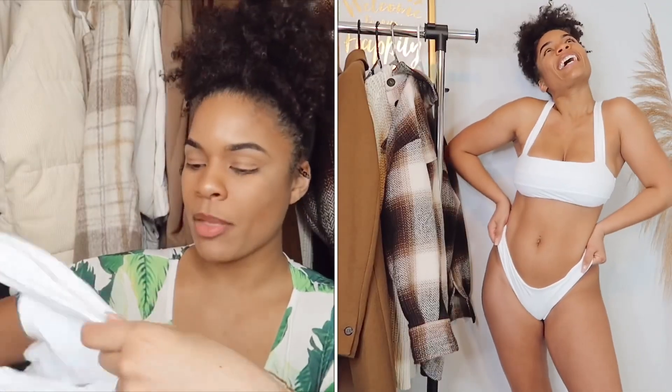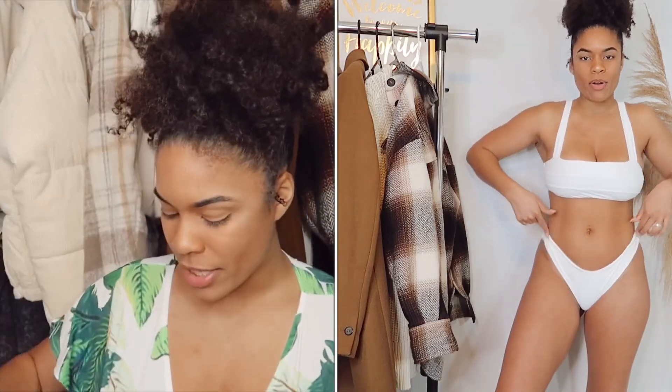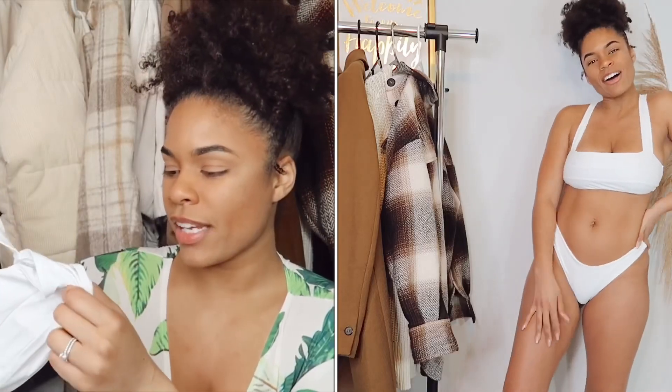I'll link it below so you can shop it yourself — I think it's such a staple, and you can take really cute pictures in it too. The next swimsuit is also one of my favorites that I wore a ton last year. It's a white swimsuit. You guys know if you follow me on Instagram that my feed is like white, brown, and neutral tones, so I like buying swimsuits that look good on my feed, and this top is perfect for that. The bottoms are a regular swimsuit bottom, a little cheeky.